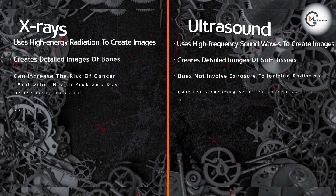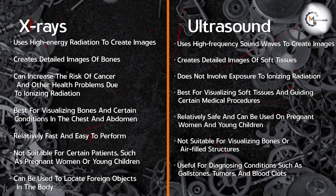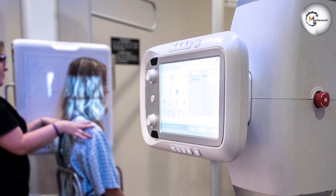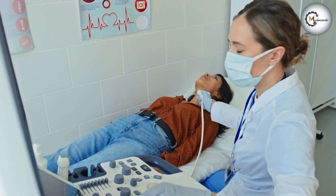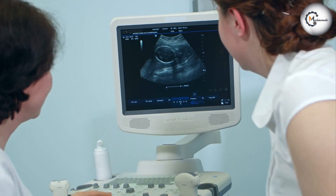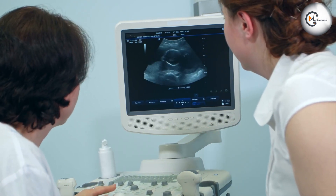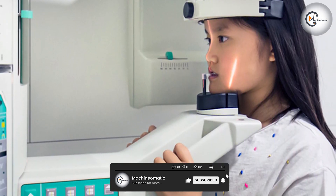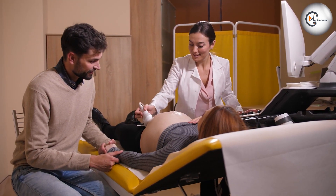Both x-rays and ultrasound are valuable imaging modalities that can help diagnose and treat a variety of medical conditions. X-rays are best for visualizing bones and certain conditions in the chest and abdomen, while ultrasound is best for visualizing soft tissues and guiding certain medical procedures. The choice between x-rays and ultrasound will depend on the patient's specific condition as well as other factors such as age, medical history, and the risks associated with radiation exposure. Thank you for watching our video. We hope this video will be helpful and informative.